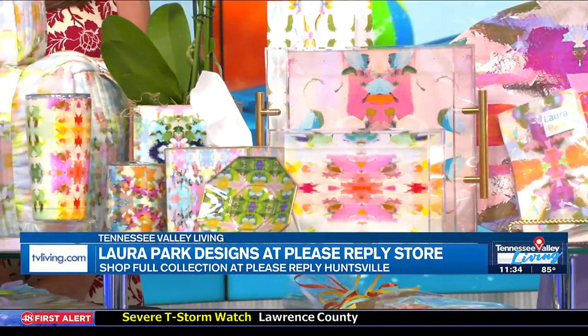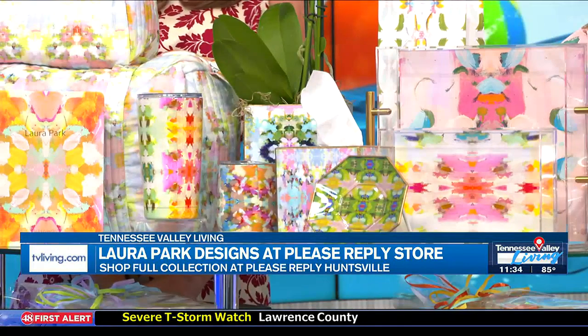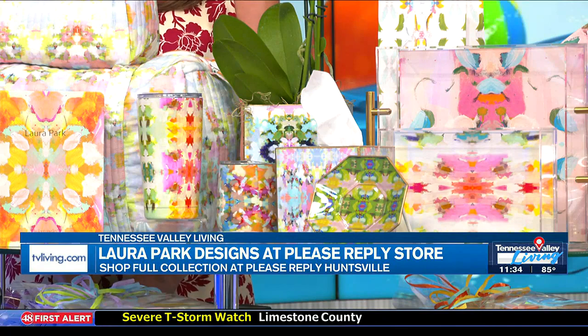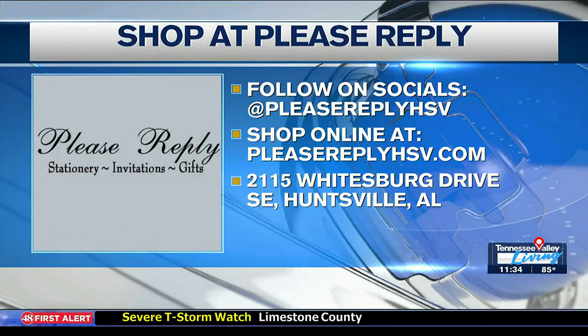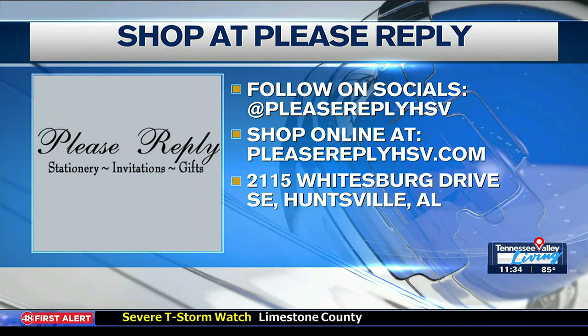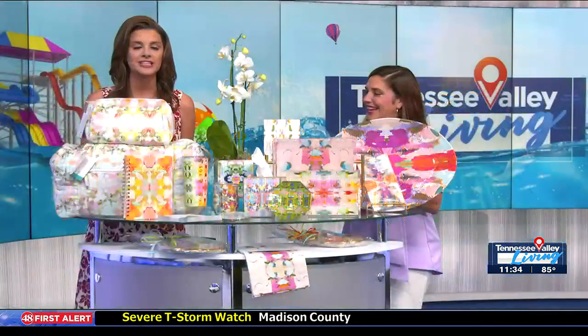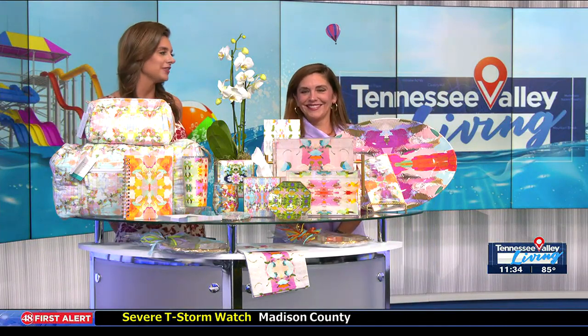Kimberly, you have such a beautiful store. Tell us again where you're located and where we can follow along on social media. We are on Facebook and Instagram at Please Reply HSV. We are on Whitesburg, right behind the Stakeout in the medical district, just about a block from the hospital. Thank you so much — that is Please Reply here in the Huntsville area, and we'll have that on tvliving.com as well.